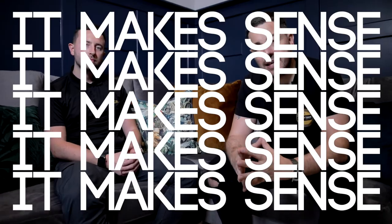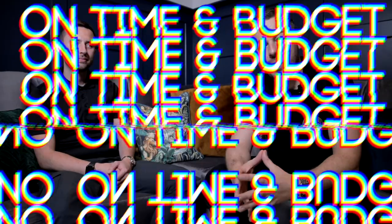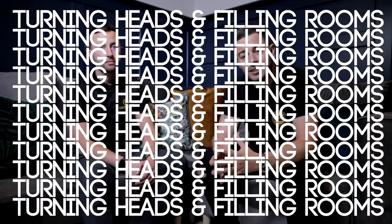So why have Everytrade and Emperor teamed up? Put simply, it made sense. At Everytrade we understand construction and how to deliver a quality project on time and on budget. We've been doing this for developers and investors for 12 years. Emperor is rapidly growing a reputation as one of the best in the game. Their design-led approach is turning heads and filling rooms. So separately we're pretty good, but together we think we're unstoppable.